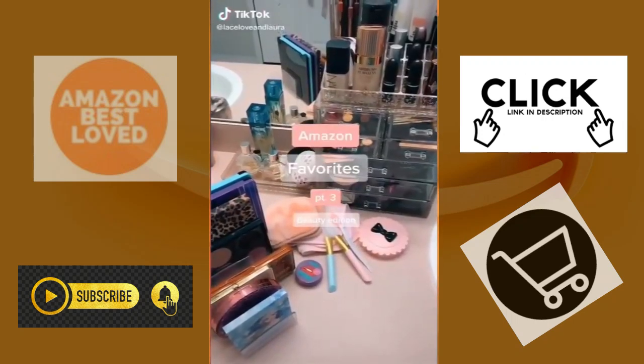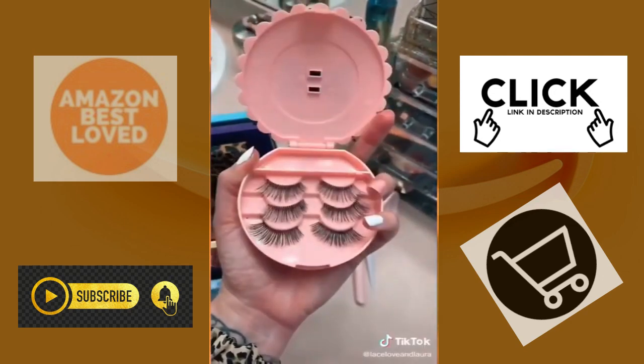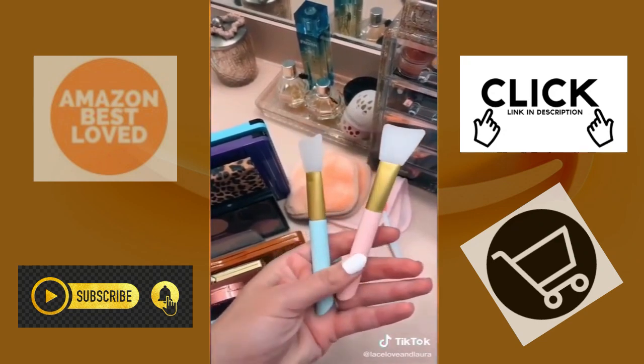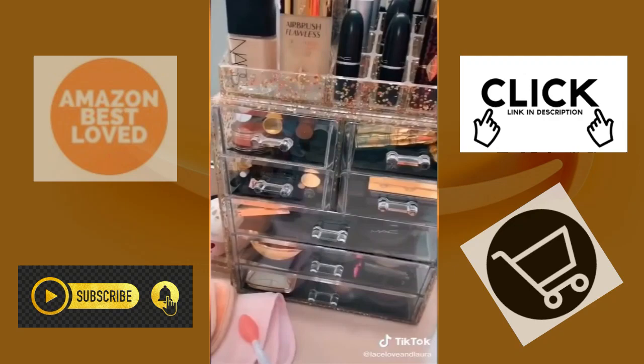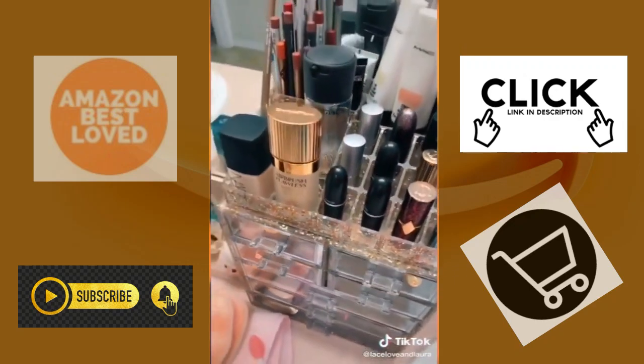Amazon Favorites, part three. Let's talk beauty. This adorable eyelash container — I always reuse my lashes. These face mask spatulas for easy application come in a set of two. I absolutely love my storage unit. It comes in a variety of colors and drawer options, and I just love the glitter fleck.